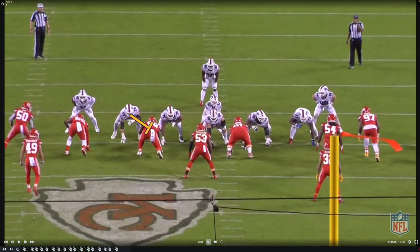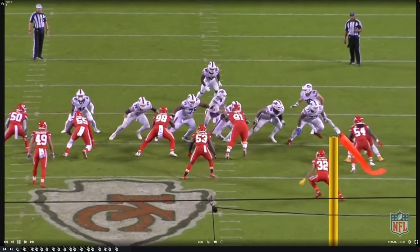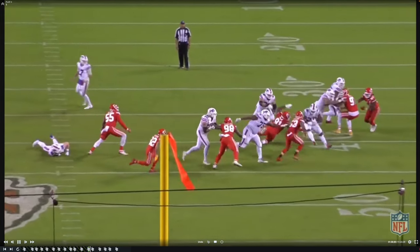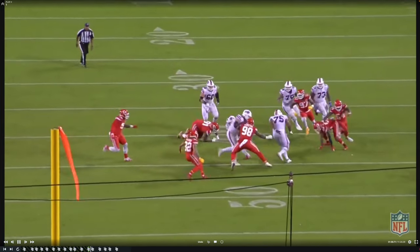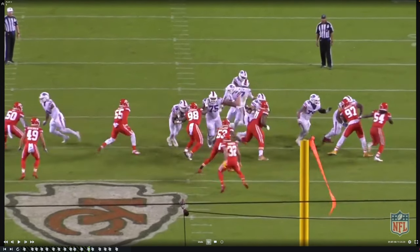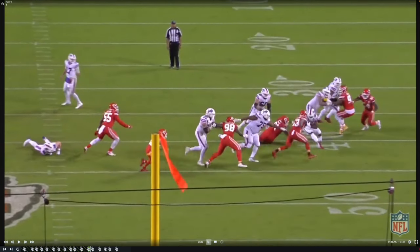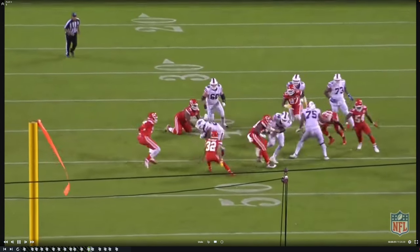Here's another example — him and Williams working the combination block on the zone run. On this split flow run, you're going to see him engage number 98 and just stay engaged and run with him. That's what linemen are supposed to do on these zone type runs: get engaged, get him running horizontally so that the running back can cut it back, just like you see the running back do here.